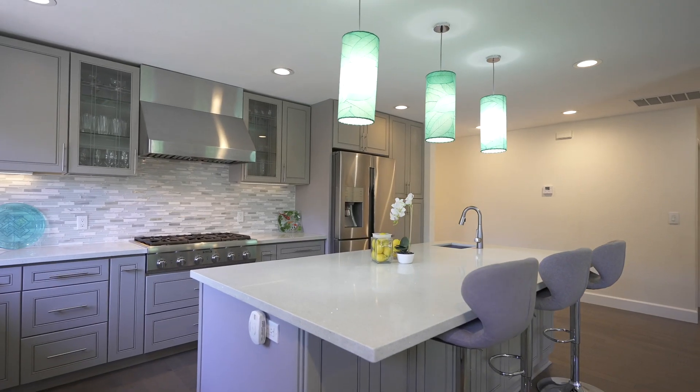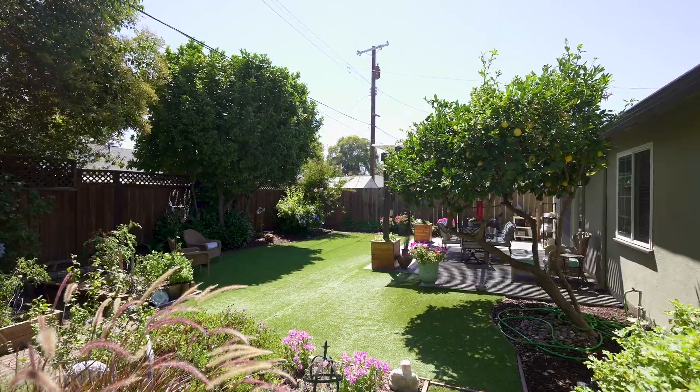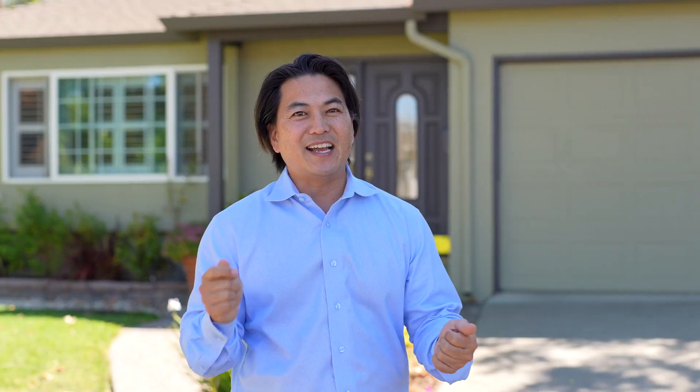When you step inside this gorgeous home, you'll be blown away by the stunning hardwood floors. You've got recessed lights. The homeowners have gone above and beyond, completely remodeling the inside of the home. Stunning kitchen with quartz countertops, beautifully remodeled bathrooms, and the backyard is to die for. There's a pergola roof area that can open and close, beautiful paver backyard patio and turf, and there's even a lemon tree. I can't wait to show you inside — let's take a closer look.